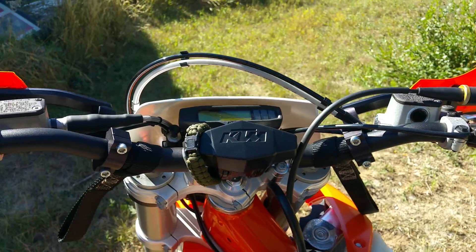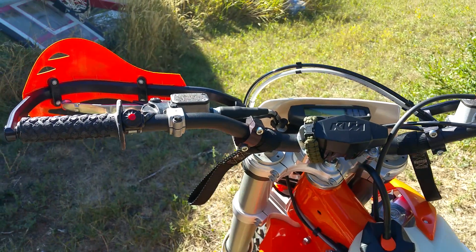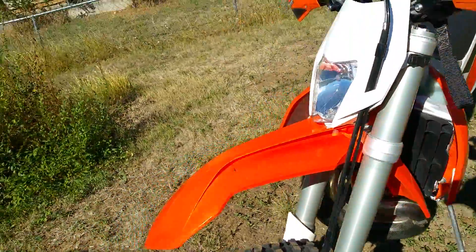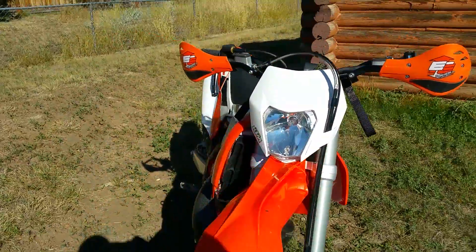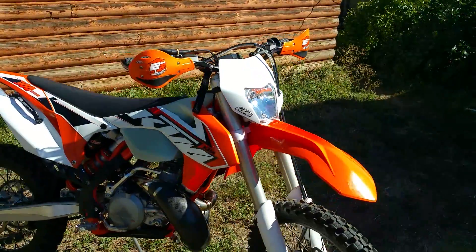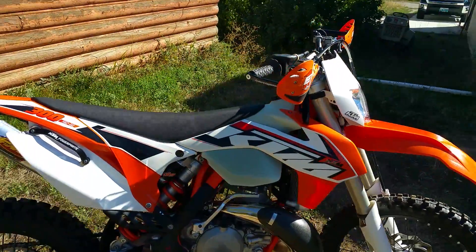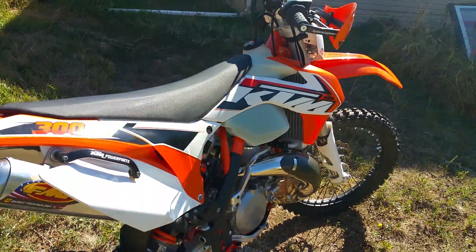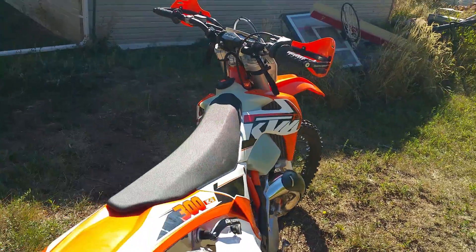Probably make a few mods on the bike throughout the winter, coming up real soon. Got a Seat Concepts comfort seat coming tomorrow, so when you're tired of standing it'll be comfortable to sit down.